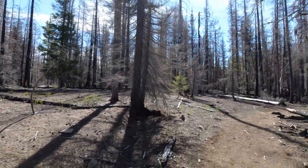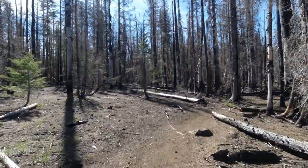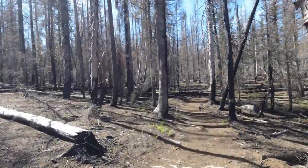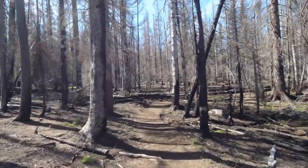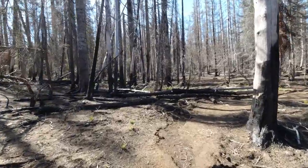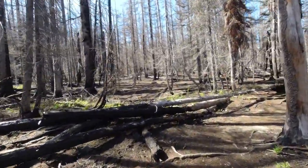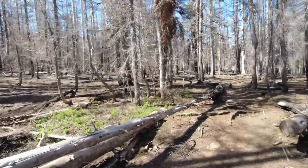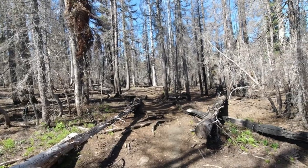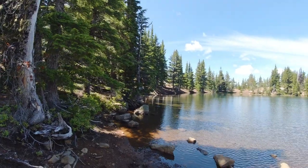We'll give you an idea of how big this burn was and in some respects how devastating it was. In the years to come, maybe an idea of what happens when the land starts to recover — it's quite an interesting process. Anyway, we're on the PCT heading to North Sister.